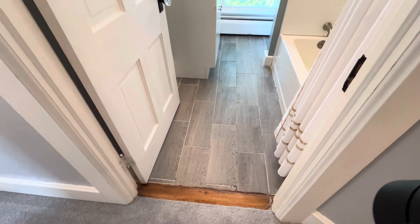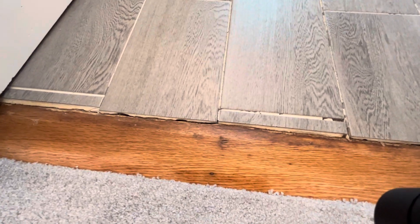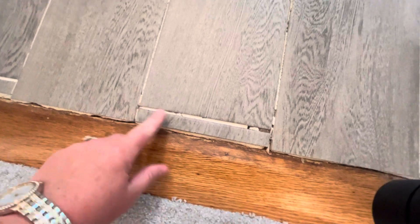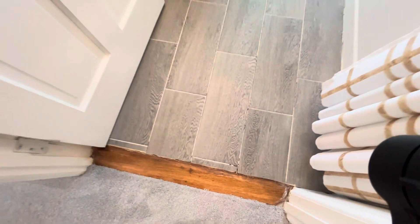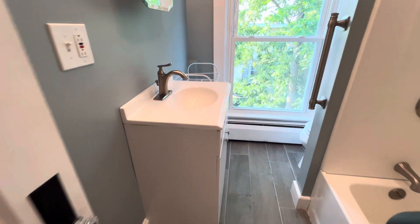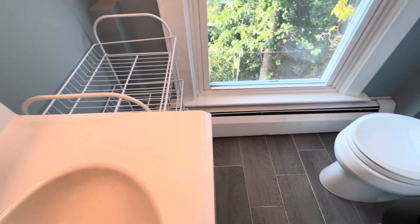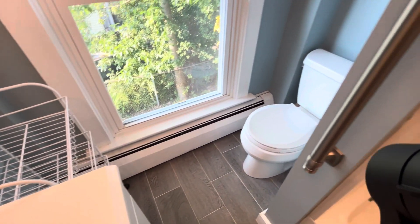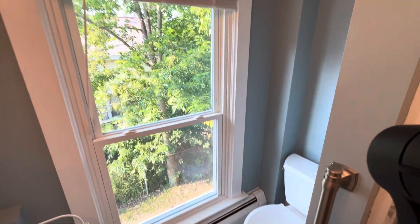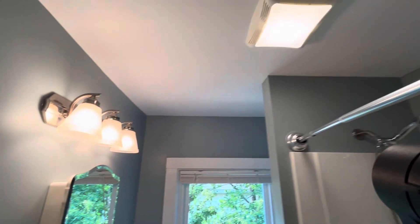Now we've got the full bathroom upstairs — we've got a tile floor. I want to point out, just to be transparent, there is some missing grout and this piece is kind of loose, but nothing that's not a simple fix. We have a single vanity, the toilet is around the corner, and there are some grab bars for ease of getting up and down. Lots of natural light in here, plus overhead lights as well as a fan.